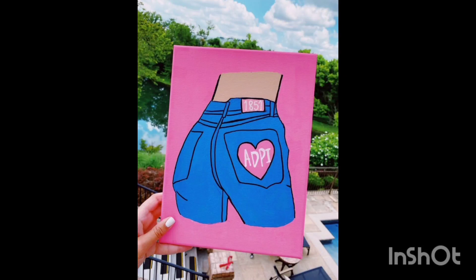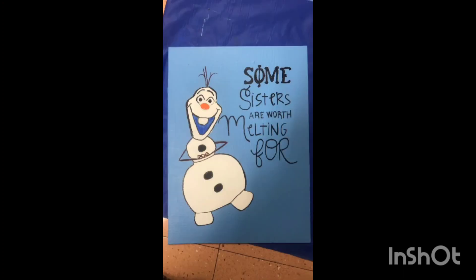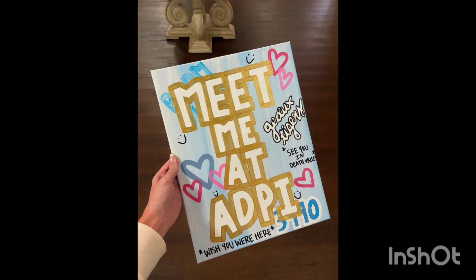Elevate your space with my big little canvas home decoration ideas. Discover how to make a bold statement in any room using large and small canvases harmoniously. From vibrant abstract art to minimalistic masterpieces, find inspiration to transform your walls into a captivating gallery.